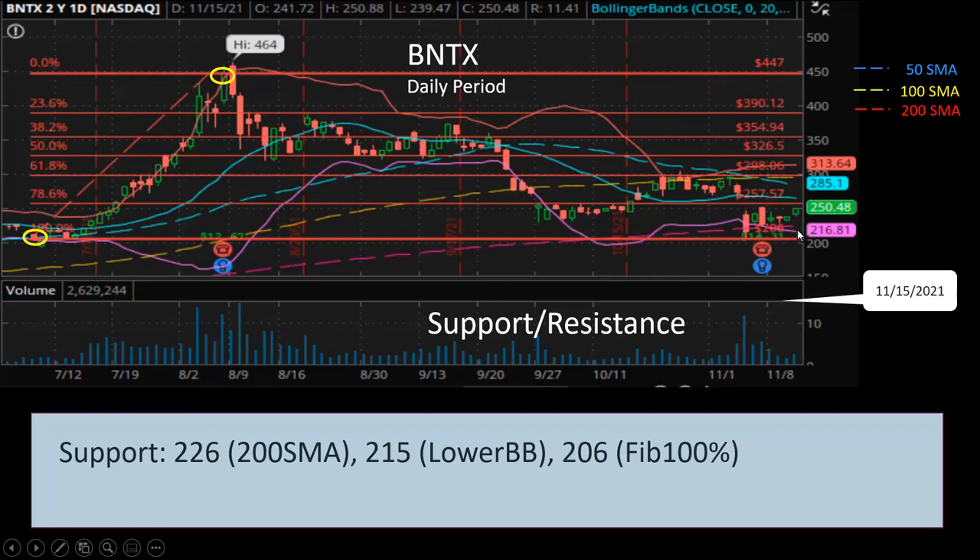So the price will be getting pretty strong support right around $215 and $225. The next level of support will be $206 at Fibonacci 100%. Let's hope the price doesn't fall below $206. If it falls below $206, that will be very bearish, and that's when I will be dumping a lot of my BioNTech shares for the short term.